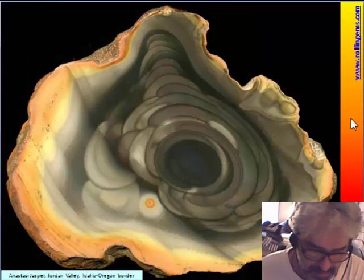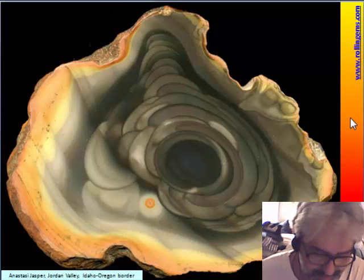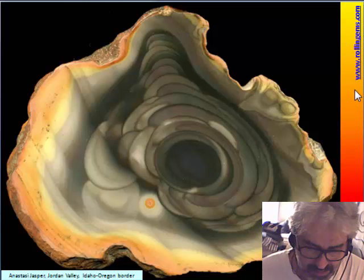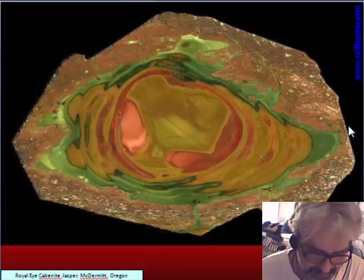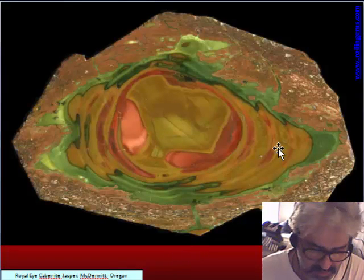This is an Anastasi jasper from a deposit, a little bit secret, always on the Idaho-Oregon border. This is because this group of jasper is so popular among collectors that many of the deposits are kept secret. This is another small deposit, the Cabinete jasper, also from Oregon.